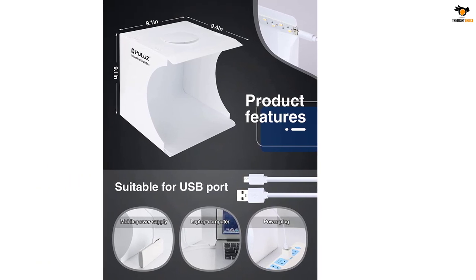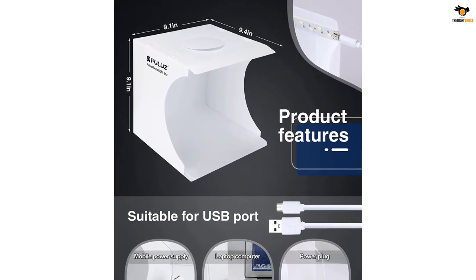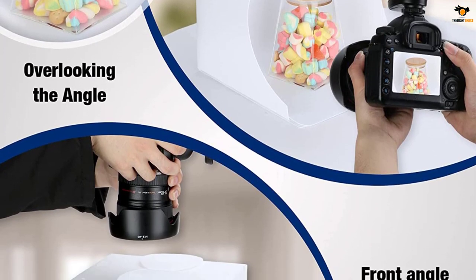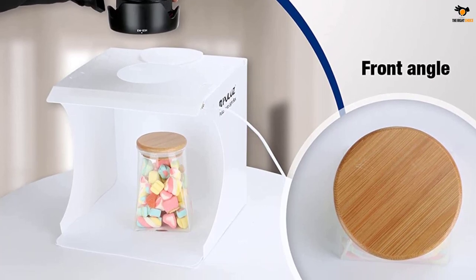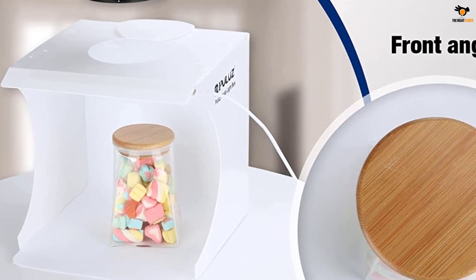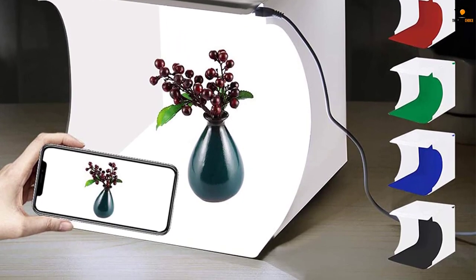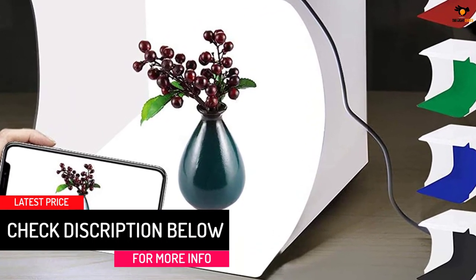The best part about its lighting is that it does not have any strobe, so shooting videos as well as photos are equally good. The 550 lumens of bright light make the nylon cloth inside glow amazingly, making it a suitable background for photography. Six additional backdrops come along with the package, giving you plenty of options for the best shot. You also get a top hole for overhead images. It's specially designed for people always on the run since it's pretty lightweight and powered by a USB interface connector.